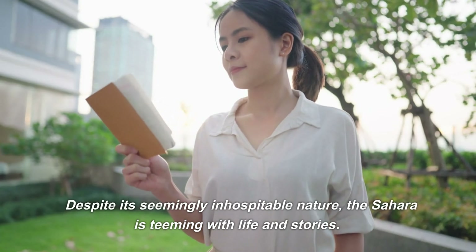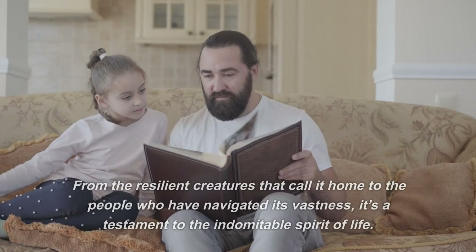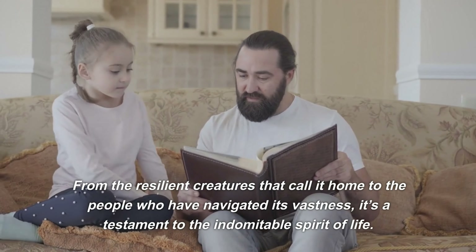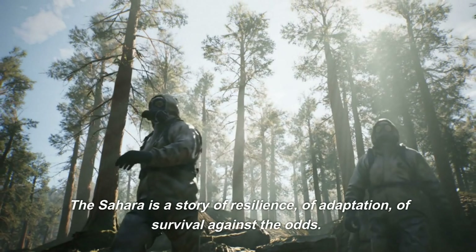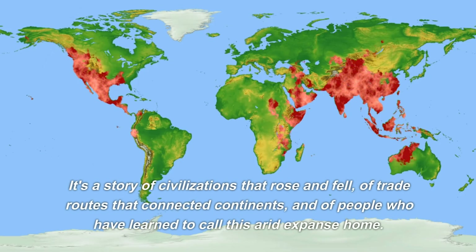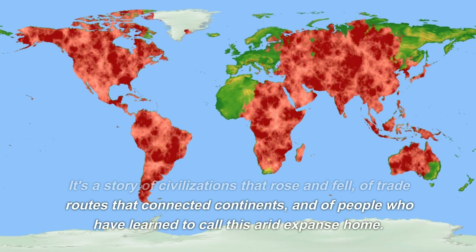Despite its seemingly inhospitable nature, the Sahara is teeming with life and stories. From the resilient creatures that call it home to the people who have navigated its vastness, it's a testament to the indomitable spirit of life. The Sahara is a story of resilience, of adaptation, of survival against the odds — of civilizations that rose and fell, of trade routes that connected continents, and of people who have learned to call this arid expanse home.